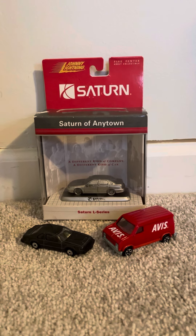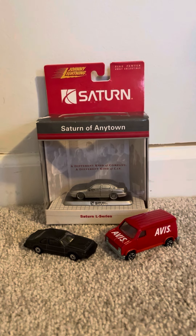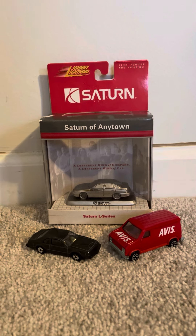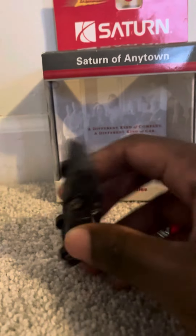Hey, what's up diecast fans, Joel at 20 Studios here, today bringing you another quick review on these three models that I've ordered from eBay. Two of them came loose and one of them came in its own package, so I'm going to go through each one very quickly.